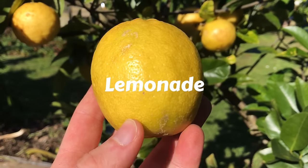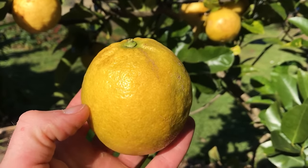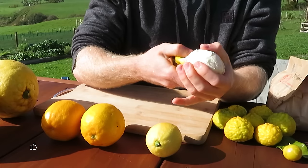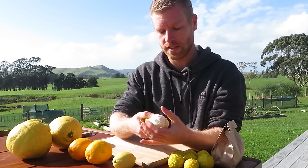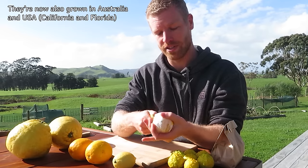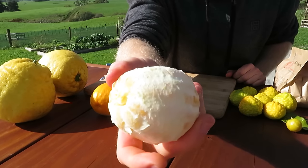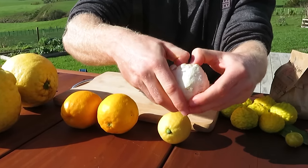The first one I wanted to start with are these ones here, which don't look like something very special, but they're very unique. These are called lemonades, and you can just peel them. These were originally found as a chance seedling growing here in New Zealand, so probably not hugely known in a lot of places. They really should be though, because they're honestly probably my favorite citrus ever. Now that I've peeled them, you can see they look just like a regular lemon, and you can pull the segments apart really easily.